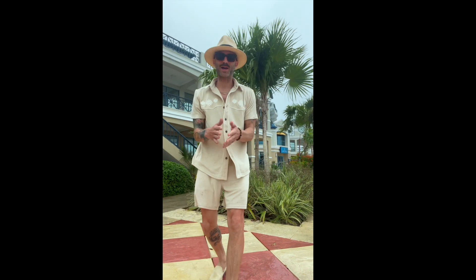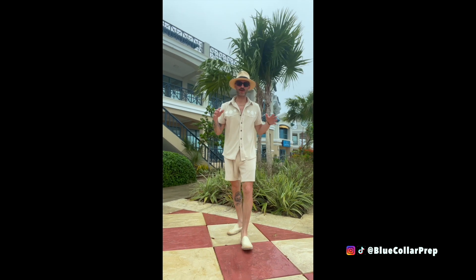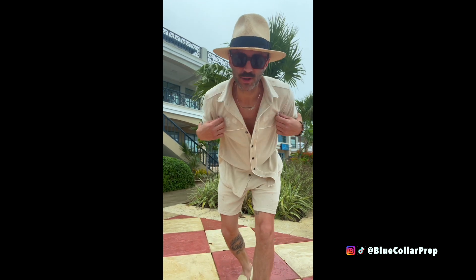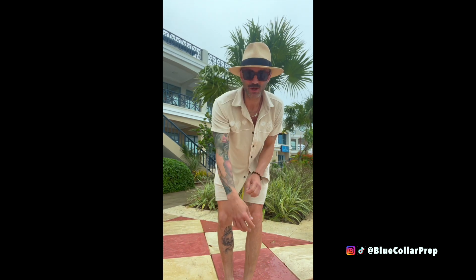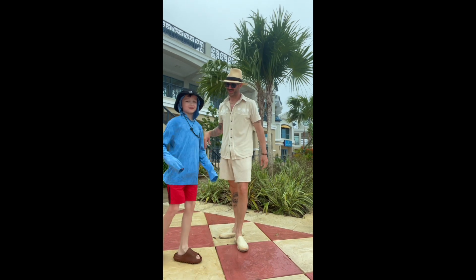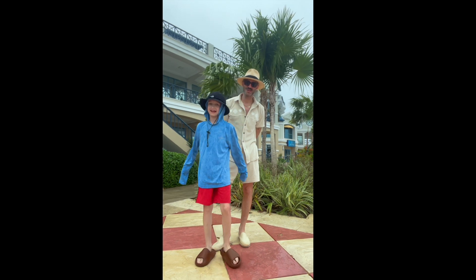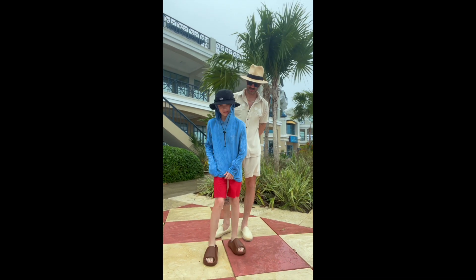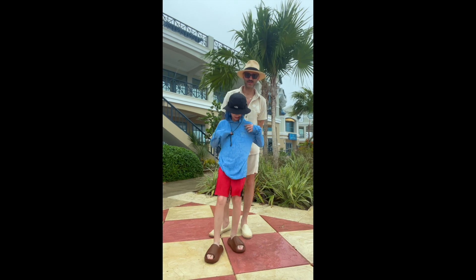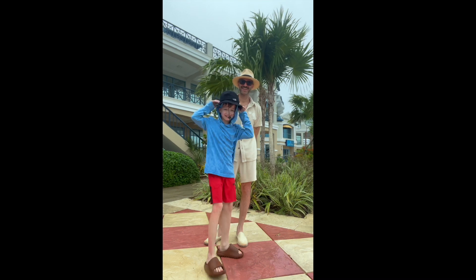We've hit some bad weather, but I'm still dressed to impress. Today I'm wearing my new Dandy Del Mar matching set — the Terry shirt with the western vibe, very resort wear, with a Jay Peterman hat and matching Terry cloth shorts. I absolutely love matching sets especially in summertime.